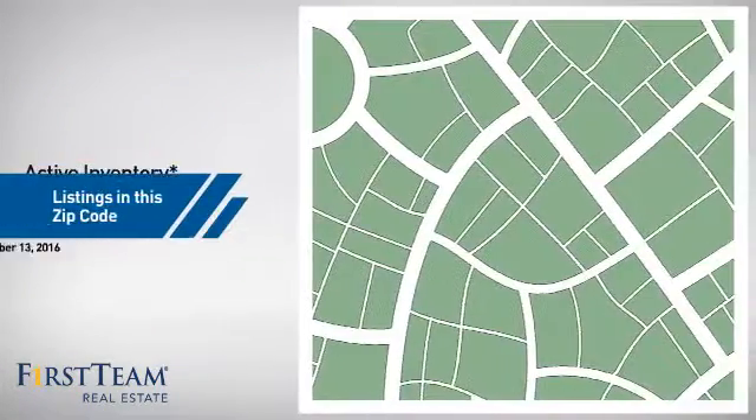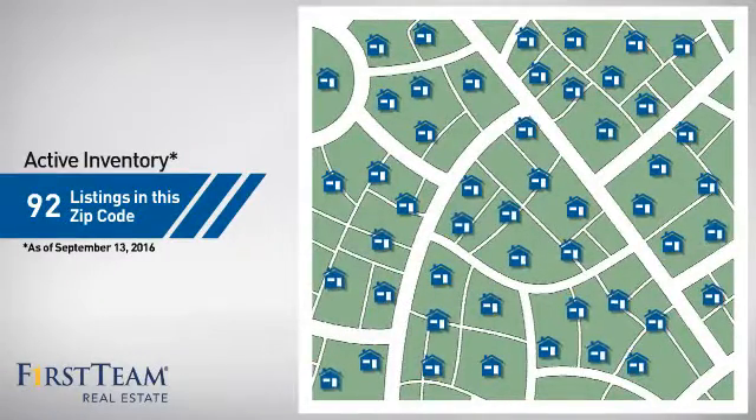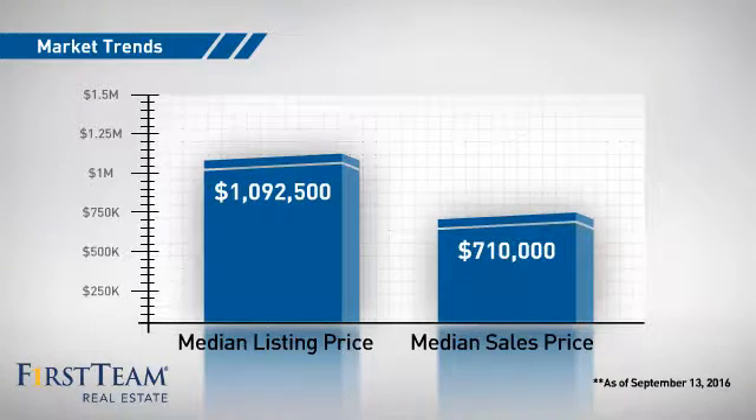Wondering how it stacks up against the competition? There are now just over 90 homes on the market within this zip code, with a median list price of just under $1.1 million and a median sale price of just over $700,000.